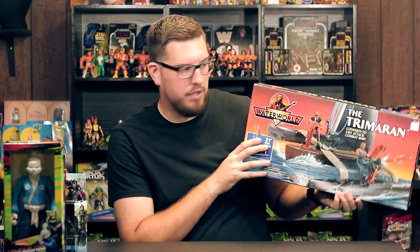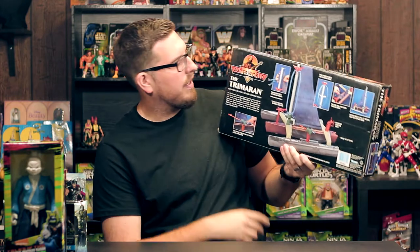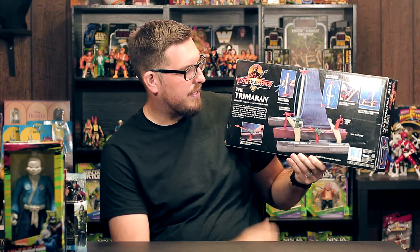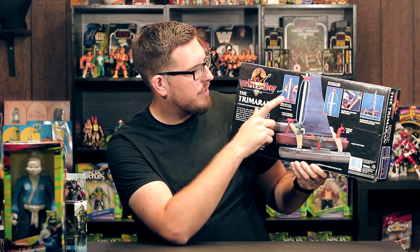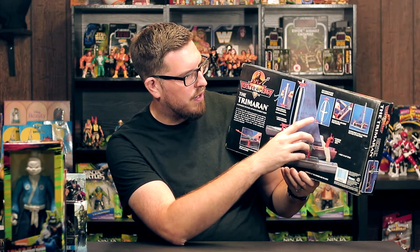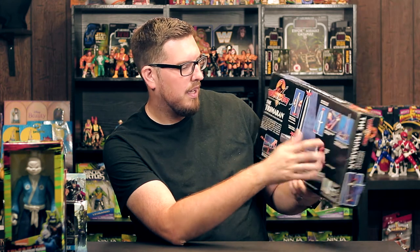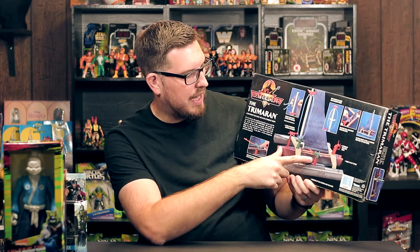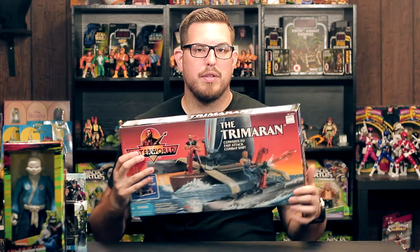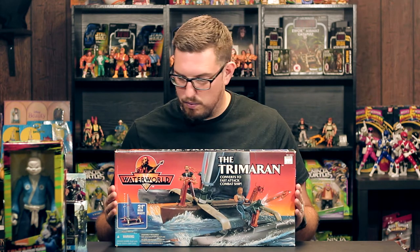The mast goes as high as 21 inches. On the back it says the Trimaran converts to a fast attack combat ship and shows all the action features. It's got a rope you can swing from, a rotating mast, a release sail, and a boom from the decking. It's got a little gun that shoots a missile on the side and a crossbow that doesn't fire but looks cool. I'm so happy to get this.